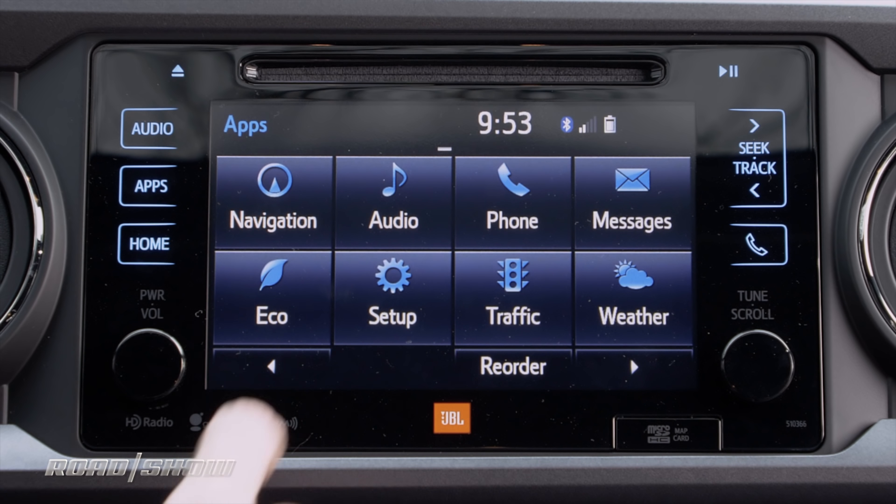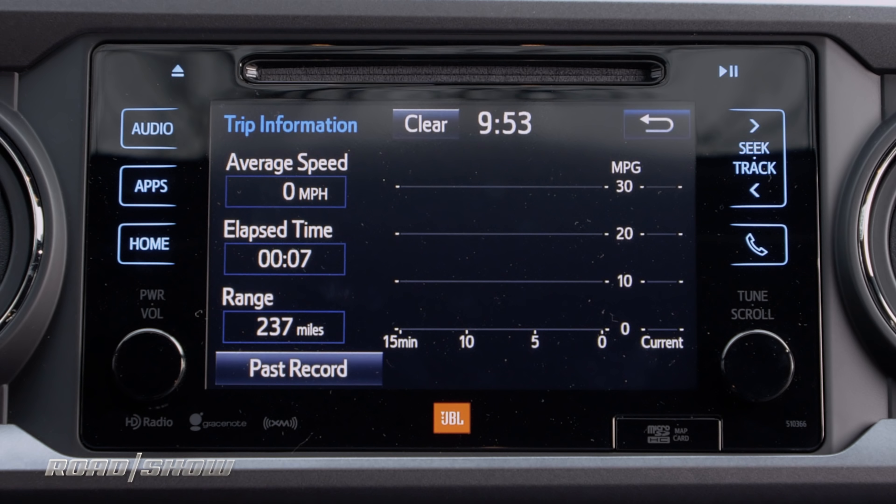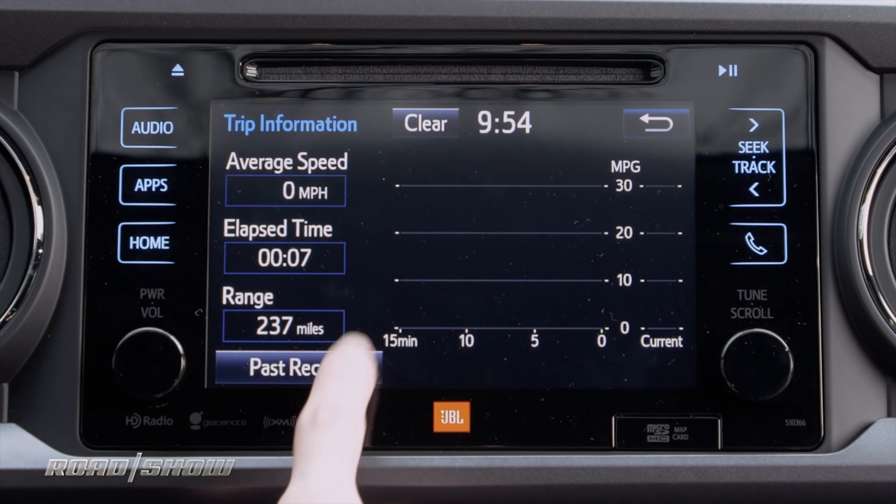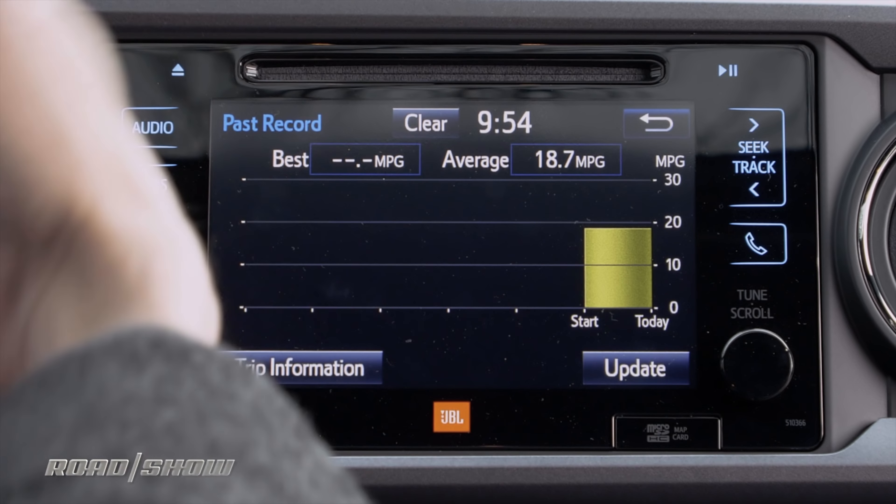Down here at the bottom we have Eco, which lets me look at my fuel economy both present and past. In addition to looking at what my most recent trip's fuel economy was, I can pull up a whole historical record of all my past MPG readings.